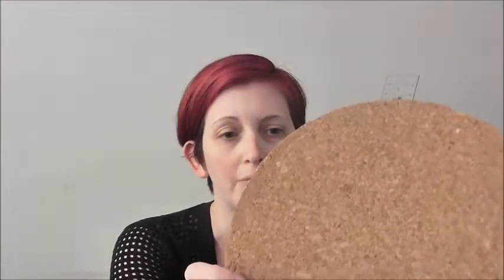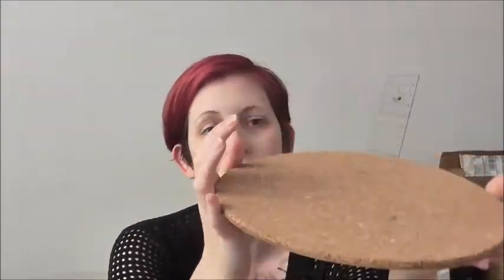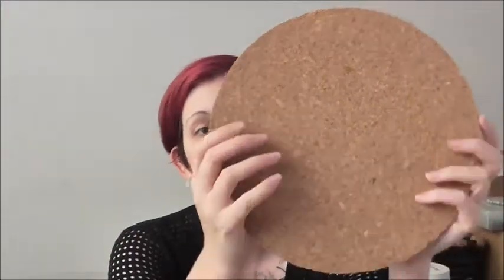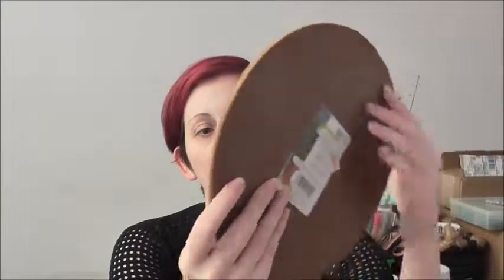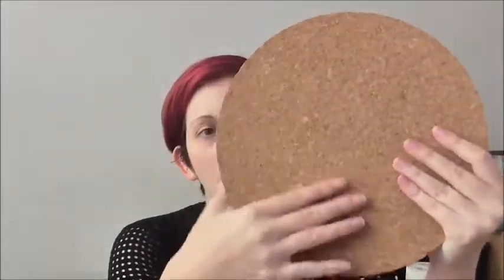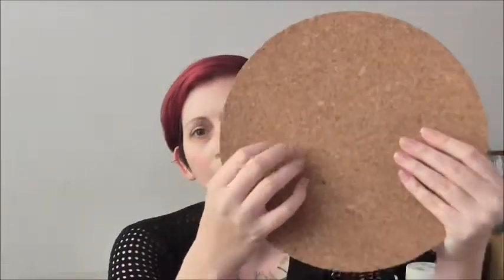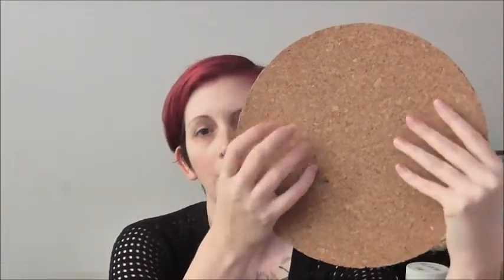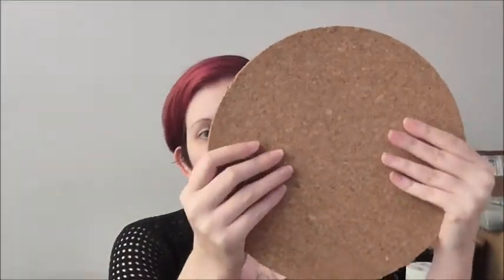I pick up kind of random stuff that I think can be used for crafting. This is just a wood and cork circle — it's probably a trivet; on the back it shows it's for a pot or something. Cork is a cool texture. This isn't as springy as maybe some other corks would be, but that's okay because it's kind of heat resistant and a great texture to use.